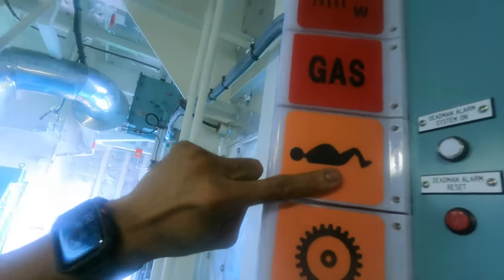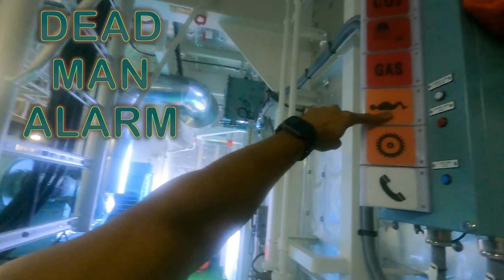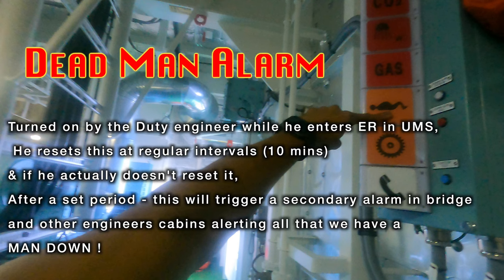This one — the sleeping person icon — is the dead man alarm. I hope you guys know what a dead man alarm is. It's a switch that we turn on once an engineer goes down to the engine room alone during unmanned periods. This alarm will keep ringing after 10 minutes of its first activation, and it rings only at the signal columns and in the engine room. When the engineer is doing his routines, he just presses the reset button, which resets the timer, and after 10 minutes it starts ringing again.